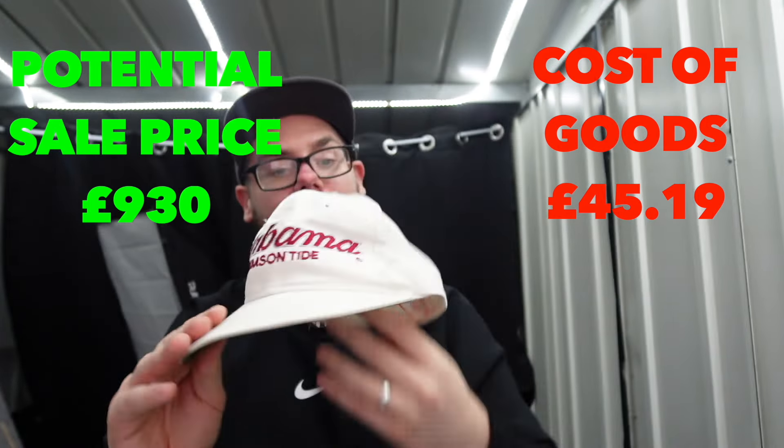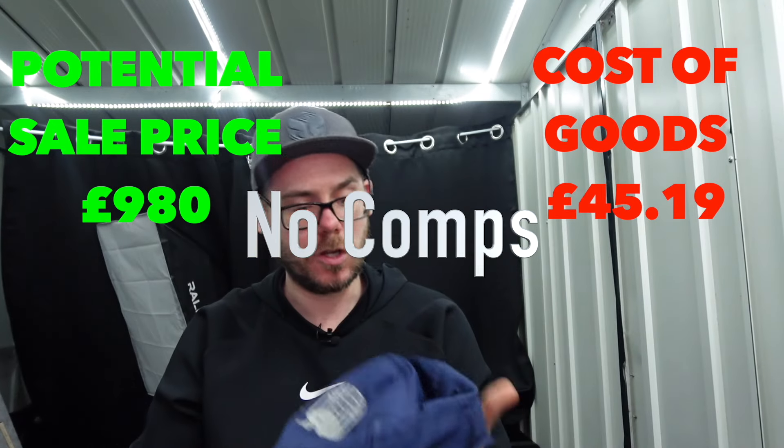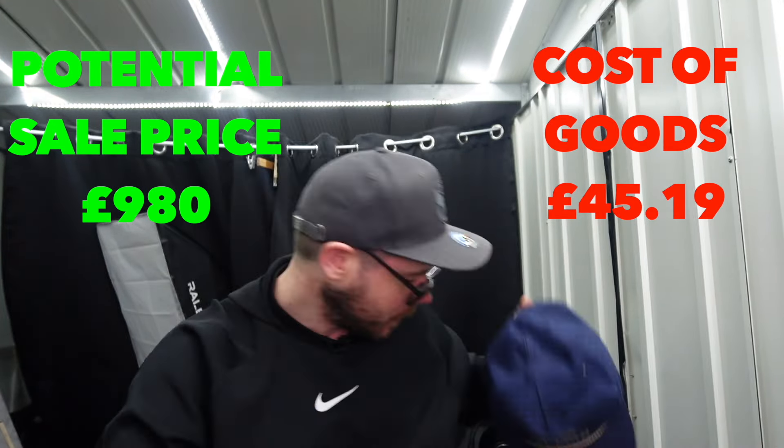We have World League - it's got World League on the strap at the back as well. Inside, it's a Made in USA tag. I'll need to do some research to see whether that is one of the good USA tags. Looks more modern than the other tags, so maybe not worth as much.